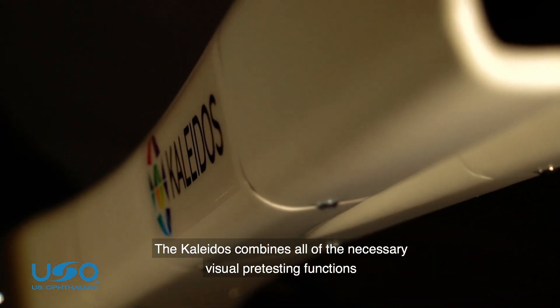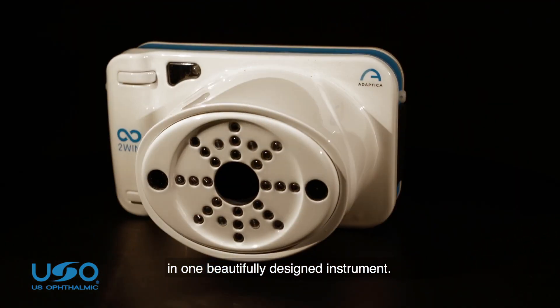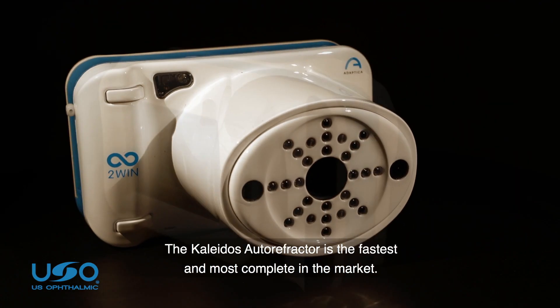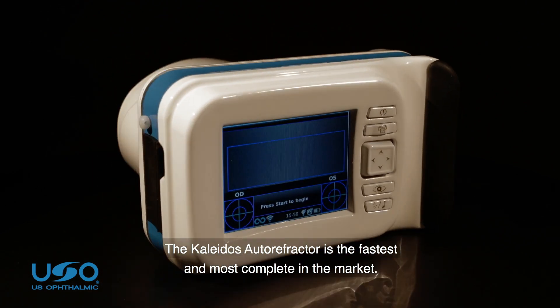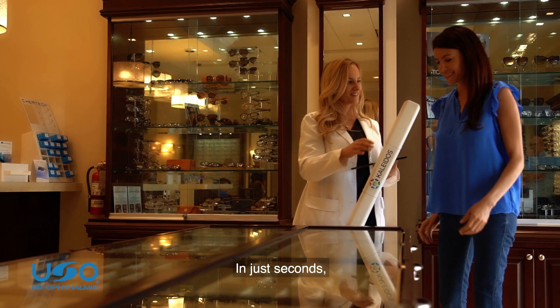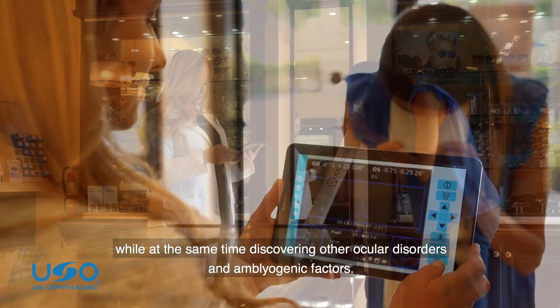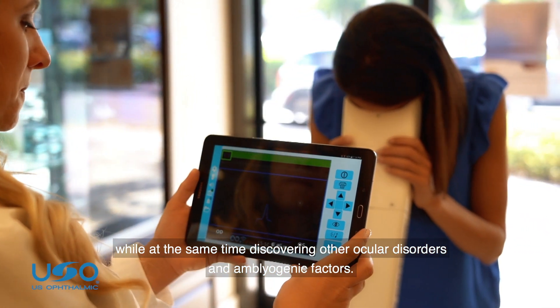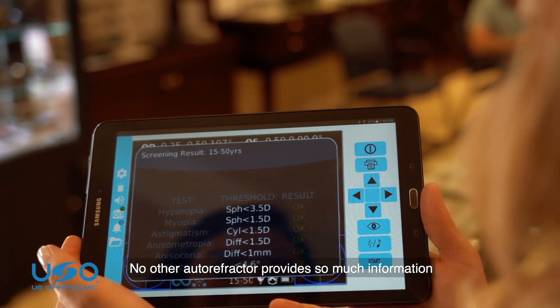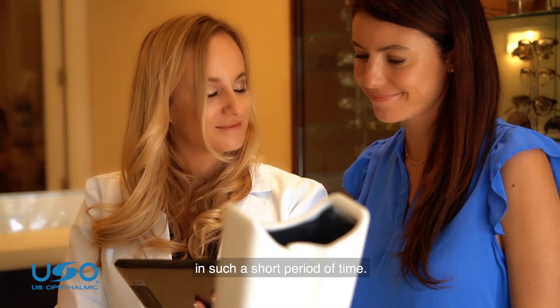The Colitis combines all of the necessary visual pre-testing functions in one beautifully designed instrument. The Colitis autorefractor is the fastest and most complete in the market. In just seconds, the Colitis can measure the refraction of both eyes while at the same time discovering other ocular disorders and amblyogenic factors. No other autorefractor provides so much information in such a short period of time.